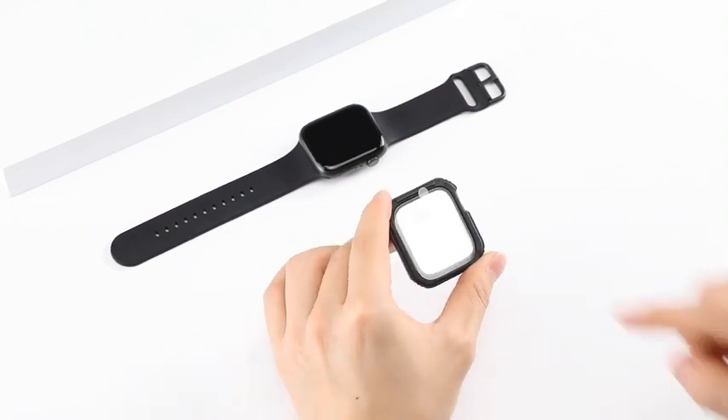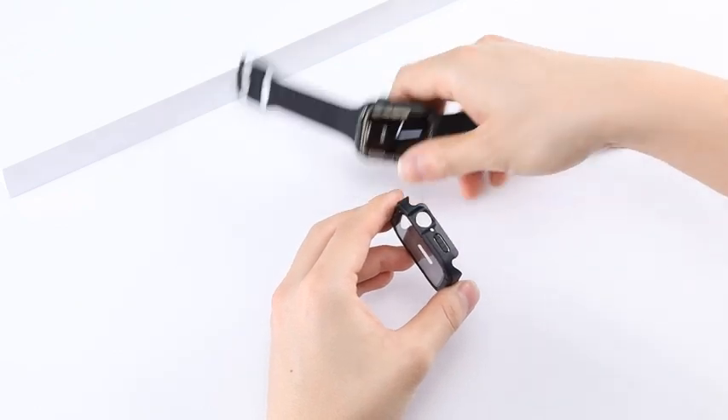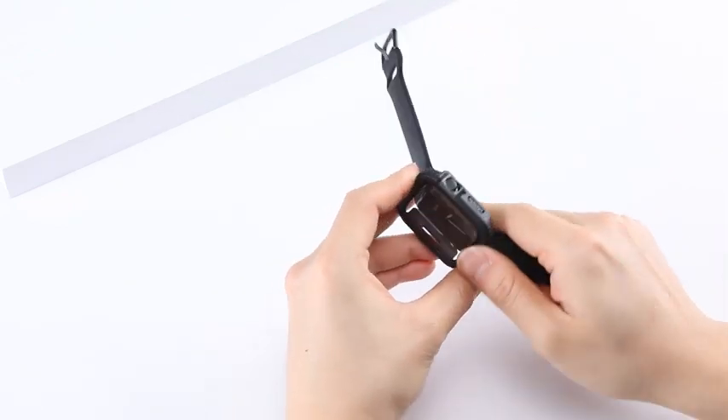Hi, welcome to the All Cases channel. In this video we are going to talk about the top best Apple Watch Series 5 cases of 2023 you can buy on Amazon.